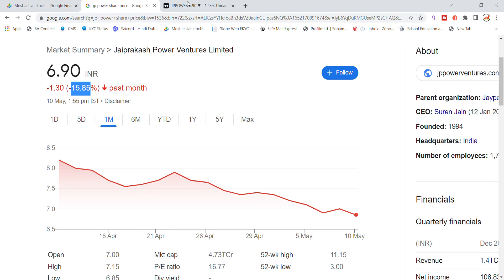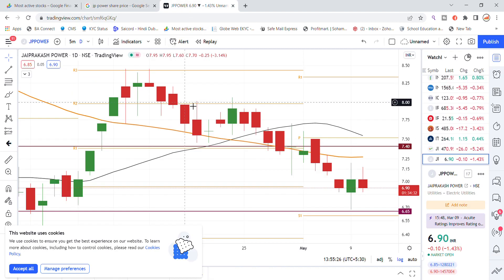Looking at the Jay Prakash Power Ventures stock chart analysis, the stock is currently trading near a support level at 6.65, which saw a bounce back yesterday. The monthly pivot and monthly support one are active. If the 7 level holds, there are chances of going up to 7.50. On the downside, if support breaks, it could go to 6.55.